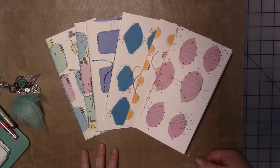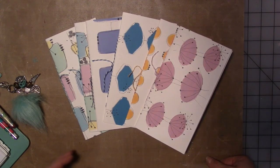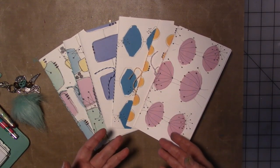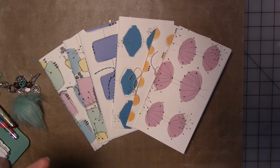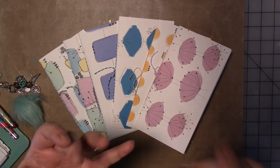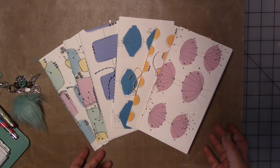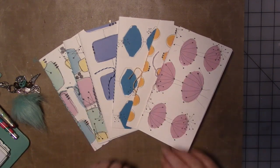I am looking forward to what they bring us all. I hope you like the idea of the atomic age and Modern Atomic. There are stencils and stamps and papers and fabric, and I don't know what else I'm going to come up with, but I'm just going crazy with the whole idea. I hope you like it because I love it.